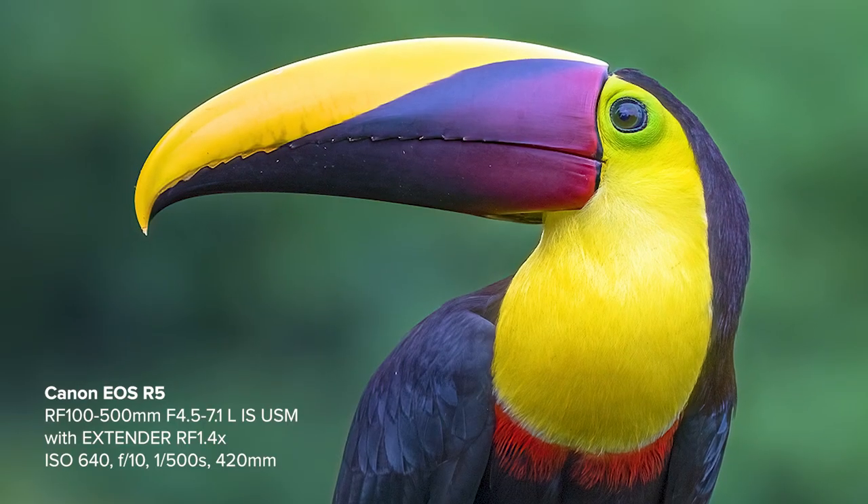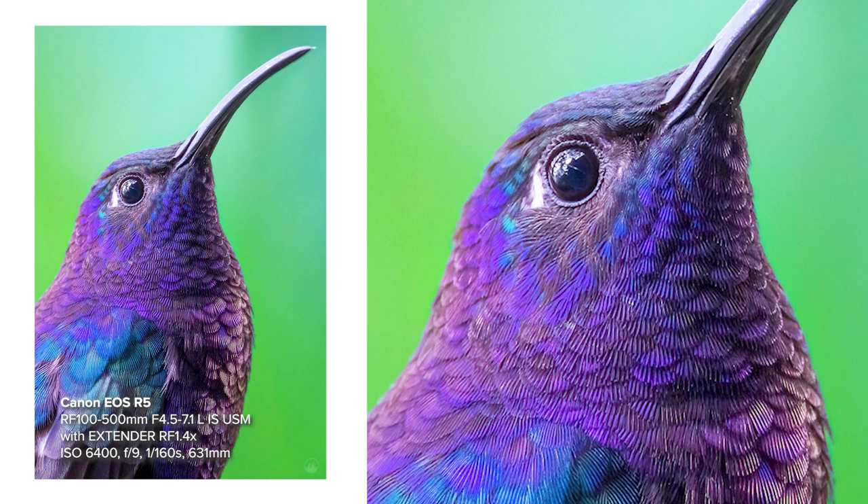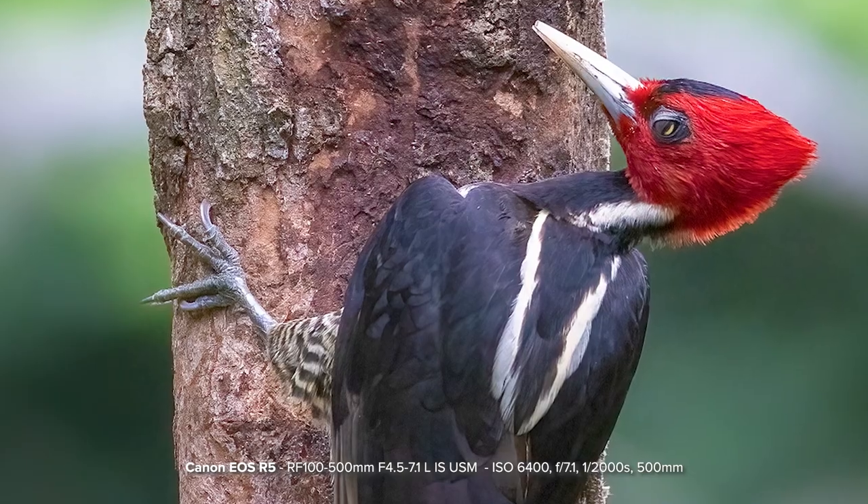We'll be photographing some wildlife here in Boca Tapada in Costa Rica. We're now going to the main terrace in the restaurant where we'll be checking out some of the wildlife in this location.